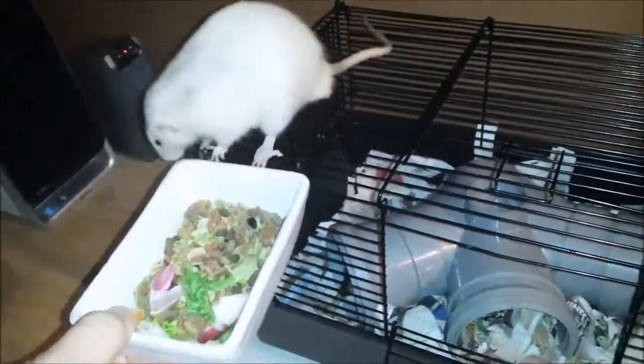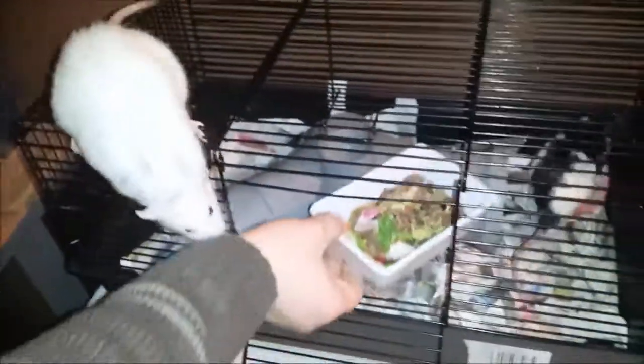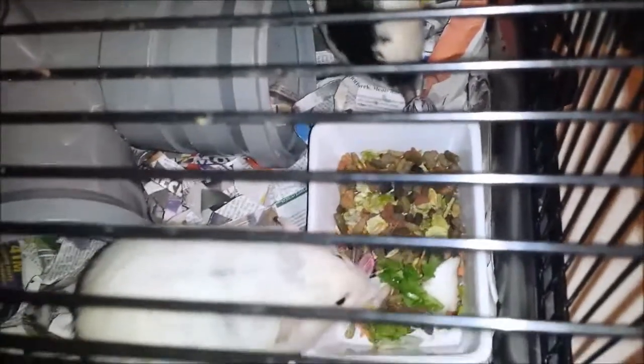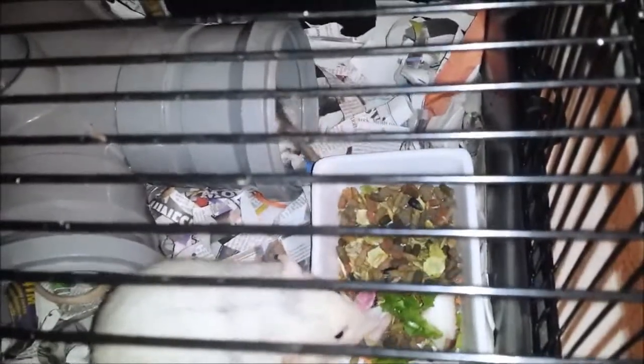Hello YouTube, today we're going to go over rat diet. I'll just put a bowl in there now. This is both a green salad — there's a bit of cabbage in there which they absolutely love — along with a complete rat food available from most pet stores. I highly recommend supplementing the diet with human food.